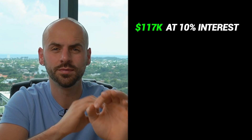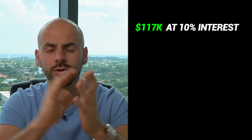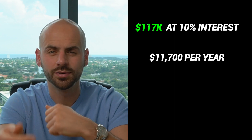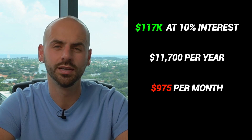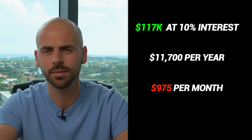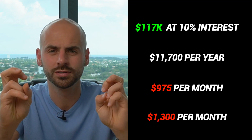The renovation budget is one thing, but there are other costs associated with the deal called holding costs, and you've got to factor those in. For this example, I borrowed $117,000 at 10% interest — that's $11,700 per year in interest, which comes out to about $975 per month. Then you add insurance, utilities, and HOA fees on top of that, so it was costing me about $1,300 per month in soft costs or holding costs to renovate this property.